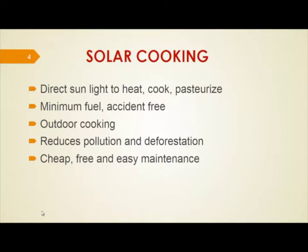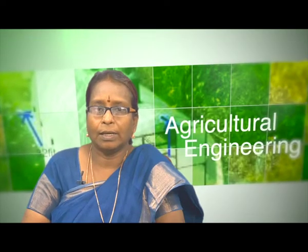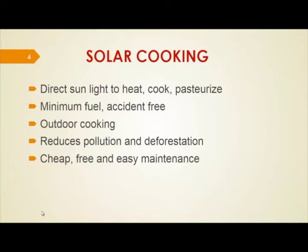We can use sunlight to heat any liquid or food for cooking or pasteurization. It uses minimum fuel, and there is no possibility of accident because if we use gas or some other electric heat cooking, there is a possibility of more heat and fire breaking out. In this case, solar heating is safe to handle. No fuel is involved in the solar cooking process and it is for outdoor cooking. In a hot environment like India, the kitchen is very hot on sunny days, but by using the solar cooker placed outside under the sun, the kitchen stays cool.